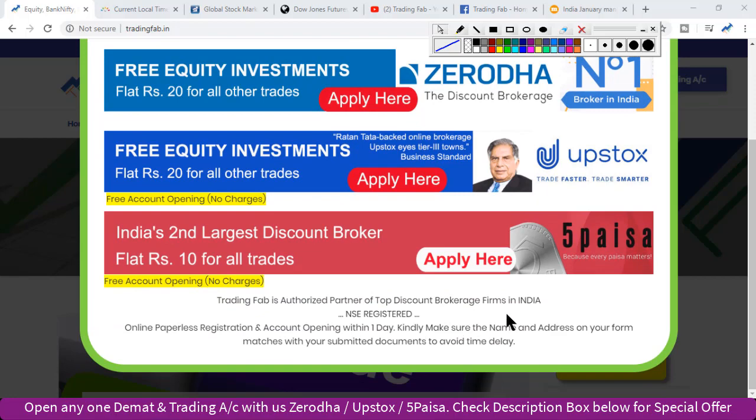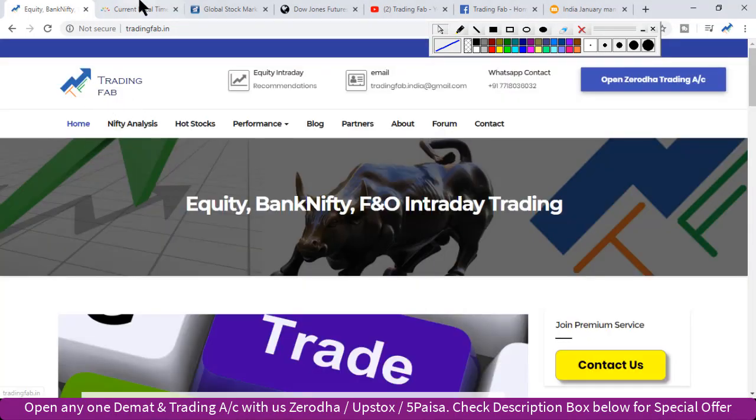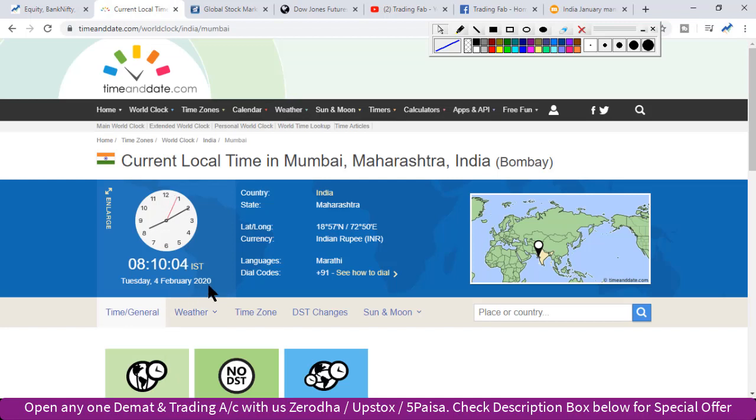Good morning friends, welcome once again to Nifty analysis from tradingfab.in. Today is 4th February 2020, Tuesday, 8:10 AM. This is the second trading session of the week.